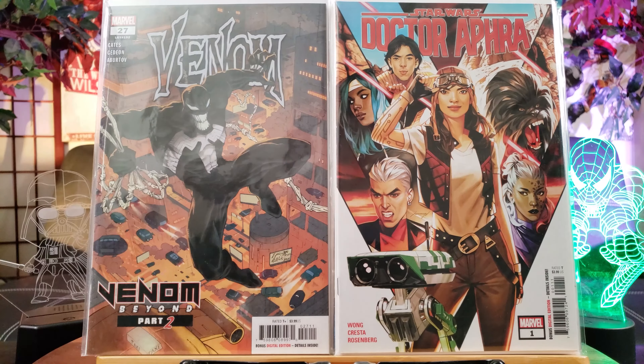Morbius the Living Vampire number 1 — this features the first appearance of Elizabeth. And here is the variant edition.